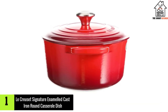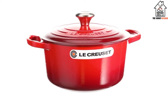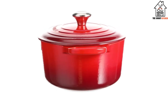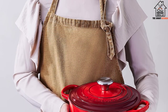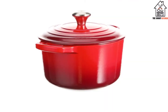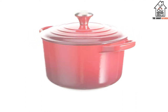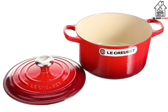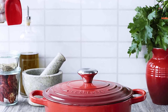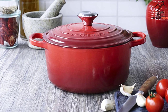And finally at number 1, we have the Le Creuset Signature Enameled Cast Iron Round Casserole Dish. When you think of cast iron, you likely think of Le Creuset, and for good reason — six of our nine chefs recommended it as the best on the market, including James Cochran, the owner and head chef at 1251, and Paul Leonard, the head chef at the Michelin-starred Forest Side in Cumbria. They are not cheap, notes Leonard, but they are super durable. Case in point, we have had one of their cast iron casserole dishes in our family for over 20 years.